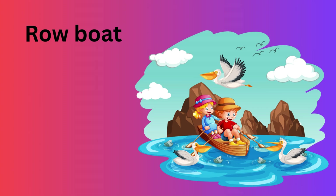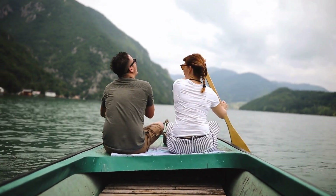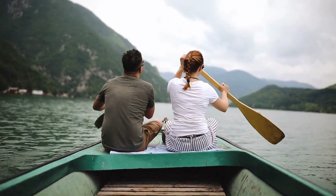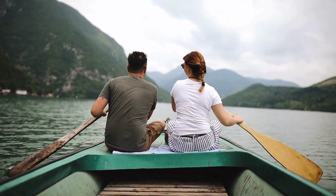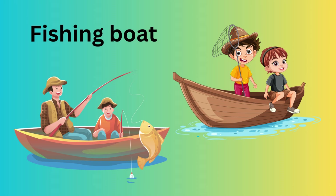Rowboat — a small boat moved by rowing with oars. Fishing boat — used to catch fish in lakes, rivers, or the sea.